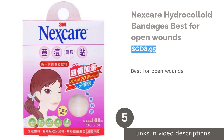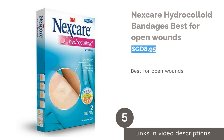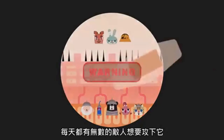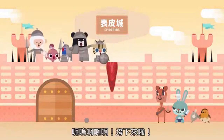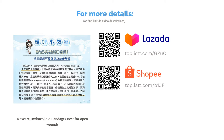The next product is Nexcare Hydrocolloid Bandages, best for open wounds. Practicing proper wound care is essential when it comes to an open wound. This bandage is gentle on all skin types. The gel pad cushion minimizes pain and absorbs fluid, while its unique diamond shape is designed for better protection to seal the wound against infection. In addition, this bandage is ultra-thin, light and visually invisible.